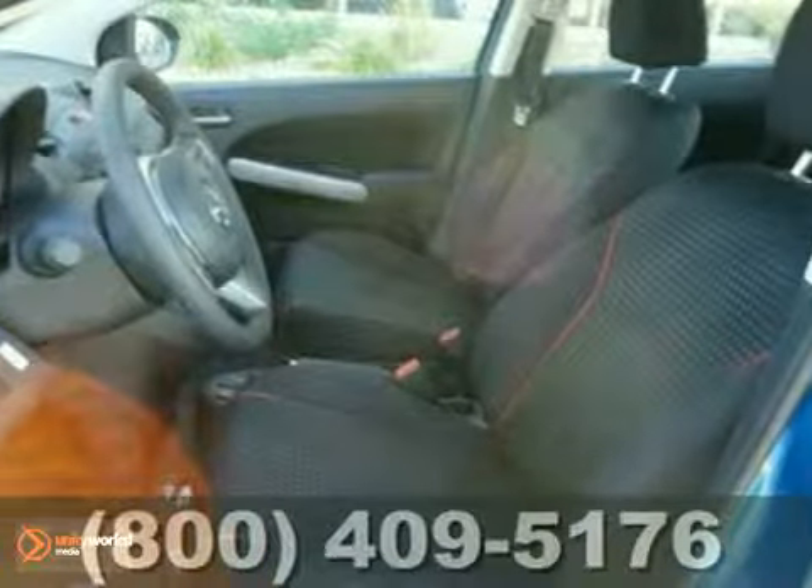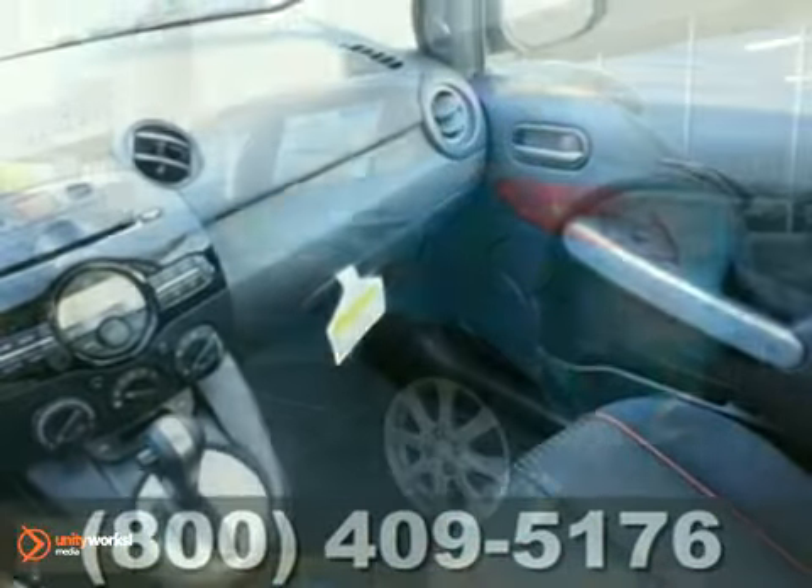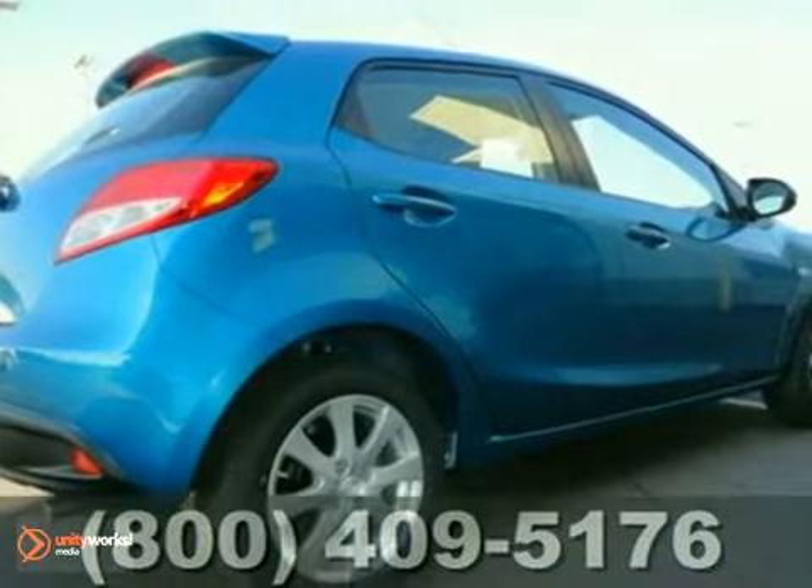This stunning Mazda 2 integrates versatility, technology, and economy into a great-looking and fun-to-drive package. You need to see it for yourself. Take it for a test drive today.